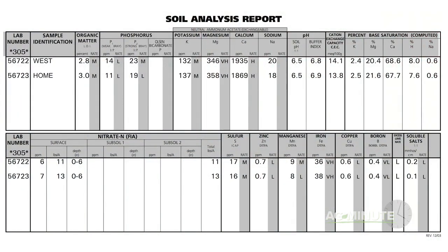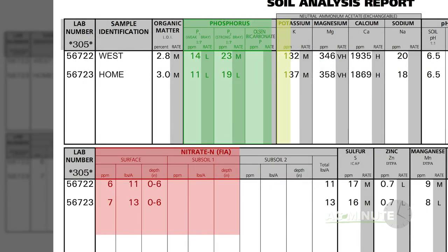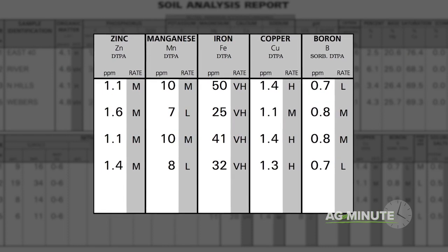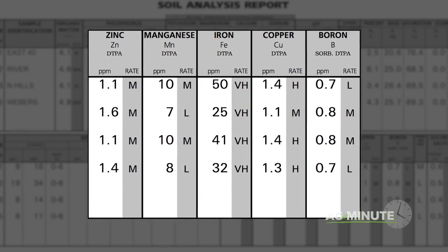Get a complete measurement of the primary nutrients: nitrogen, phosphorus, and potassium. You'll need to know the secondary nutrients as well — calcium, magnesium, and sulfur — and also the micronutrients boron, copper, iron, manganese, and zinc.